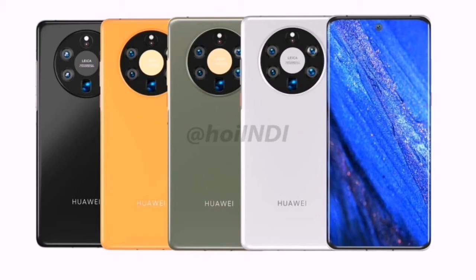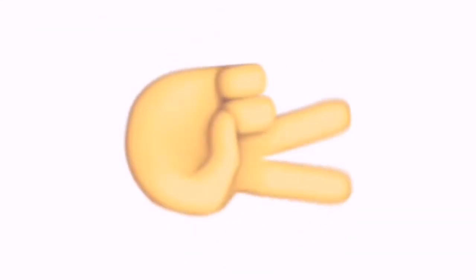So, what do you think about the upcoming Huawei Mate 50 series? Let me know your thoughts in the comments down below, and as always, I will see you in the next video.